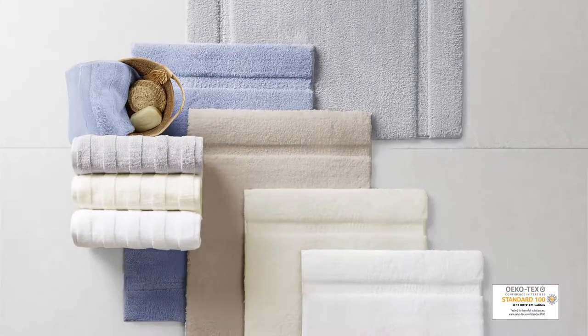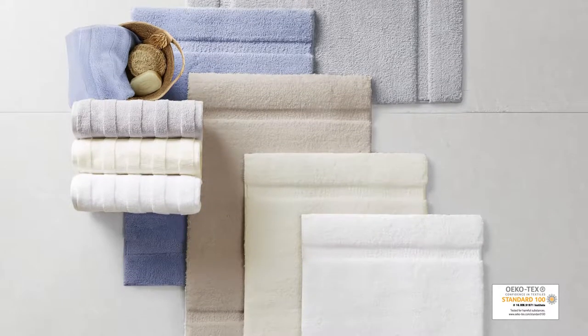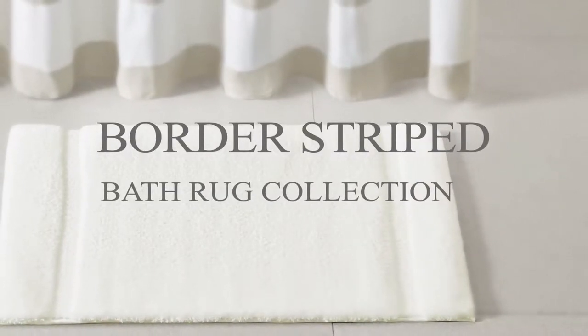Achieving the Ecotec certification, this bath rug is free from harmful chemicals and substances, ensuring quality comfort and wellness. The border-striped bath rug collection is the perfect balance of comfort and style.